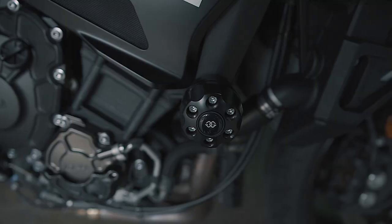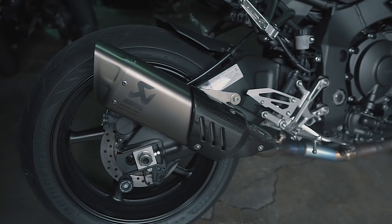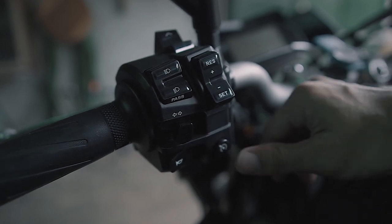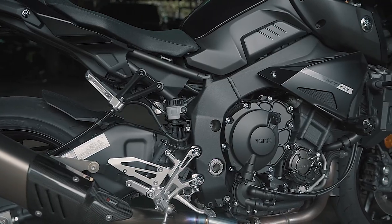So ito yung Gillis tooling frame sliders. And here is the Gillis tooling engine guard. Ito naman yung Akrapovic exhaust. Mayroon din siyang cruise control which operates above 50 kph. Pati yung chassis niya comes from the R1 — it is the Delta Box aluminum frame.